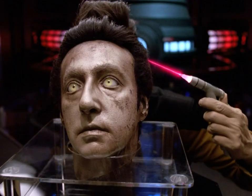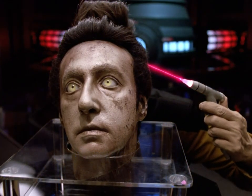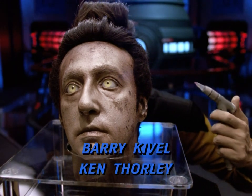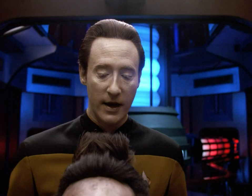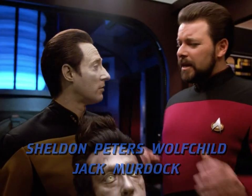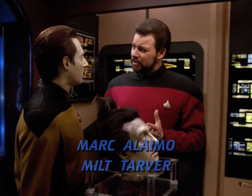I wish I could be as dispassionate about the implications as my second officer. Interesting. There's a 12% decomposition of bitanium in the neural pathway links. That suggests that the alloys are vulnerable to... Data, how can you look inside that? Analyze the decomposition without...